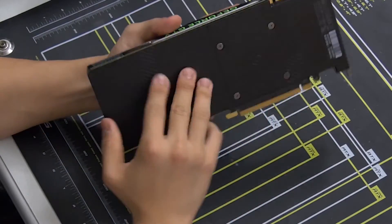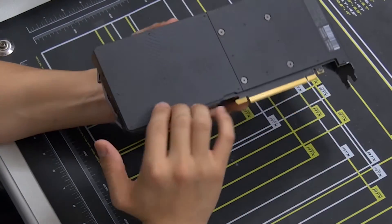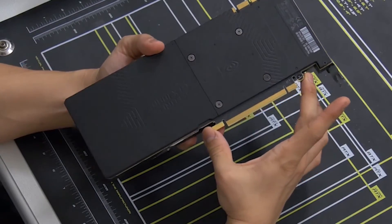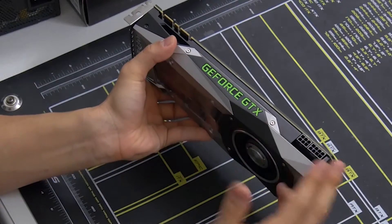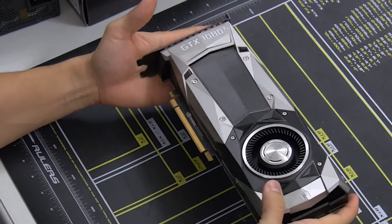Apart from that it's all the same familiar stuff. You get two SLI fingers for up to two-way SLI — no three or four-way support unfortunately, but that's to be expected from NVIDIA at this point. You can also see the PCIe Gen 3 x16 connector with gold contacts. Classic GeForce GTX branding lights up green when powered on — still waiting for an RGB version that isn't a DIY solution, which would be pretty sweet.